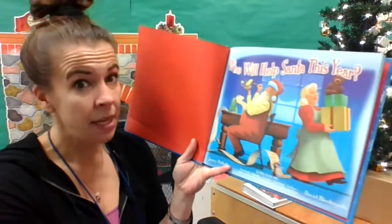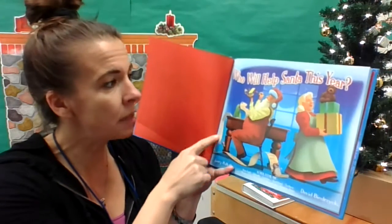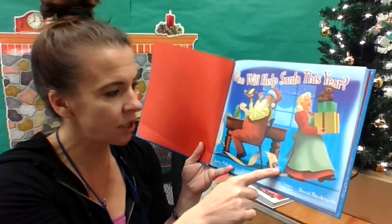Who will help Santa this year? I would, if you would too — I would too! I think that'd be really fun, a lot of excitement and adventure. Look, he already looks busy. There's Santa and Mrs. Claus. He's got that big long list of things he's checking off.